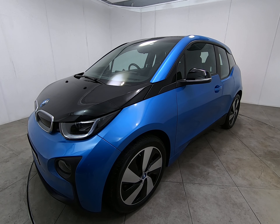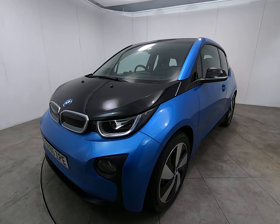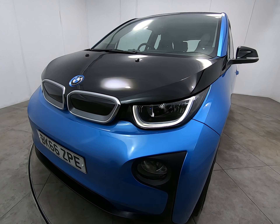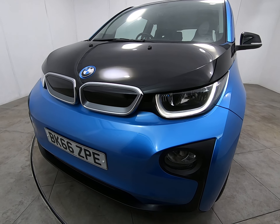Hello and welcome to Peter Scott Cars. Today we have this 66-plate fully electric BMW i3. The car has just had the one owner from new — a fantastic example with all BMW main agent service history.